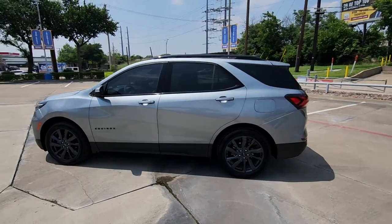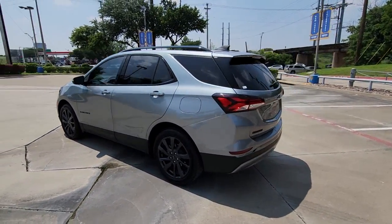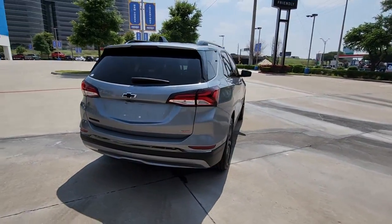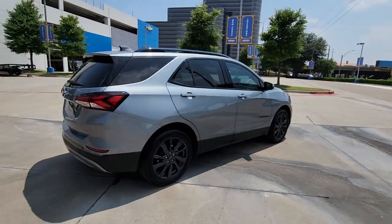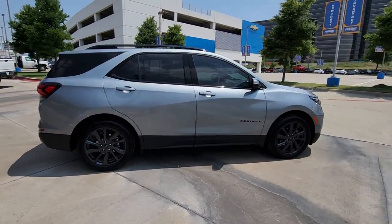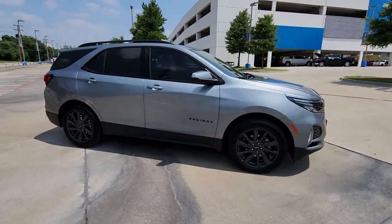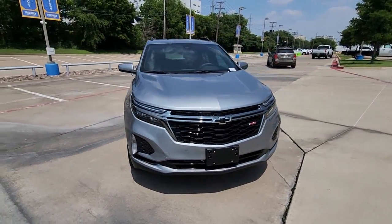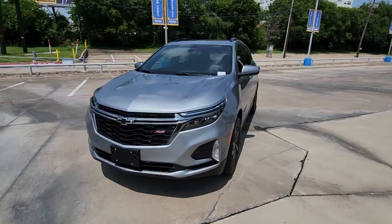Get a feel for the 2023 Chevrolet Equinox. This vehicle is an outstanding buy with fewer than 20,000 miles on the odometer. The Chevrolet Equinox — the small SUV with a big spirit of adventure. Passenger-friendly, loaded with safety features, and great for hauling cargo, it's an ideal family car.